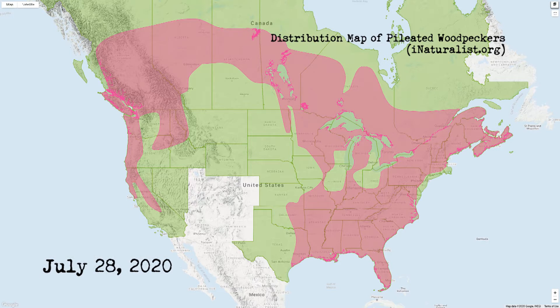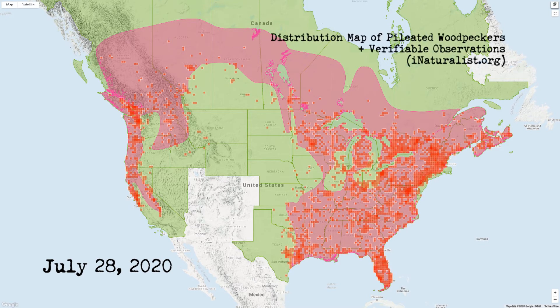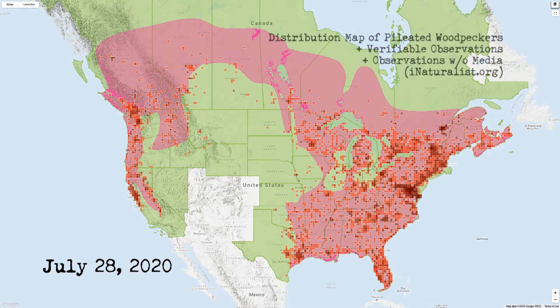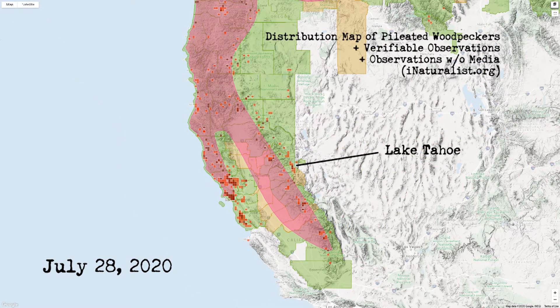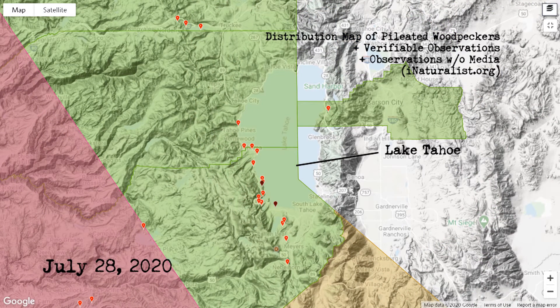Looking at a map of pileated woodpecker distribution across North America, you'll see a higher concentration on the eastern half of the US as well as farther north into Canada. Even though the solid block of color looks significant, pileated woodpeckers are never present in great numbers in any one location — their presence is considered fragmented, mirroring the distribution of larger old-growth forests. At the western edge of the map, there's a sliver of their range running down along the Sierra Nevada Mountains.